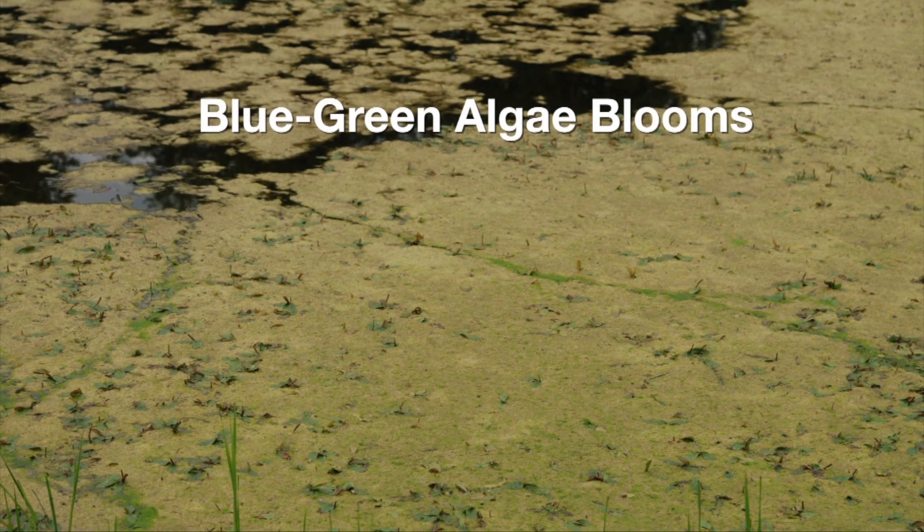The ones in freshwater that tend to be most problematic are called cyanobacteria. Technically they're not even algae, but we don't know what else to treat them as, so we pretend they're algae for purposes of studying them, and ecologically they function like algae. These are true bacteria, but they're photosynthetic — they produce oxygen, they consume carbon dioxide, and they love phosphorus.